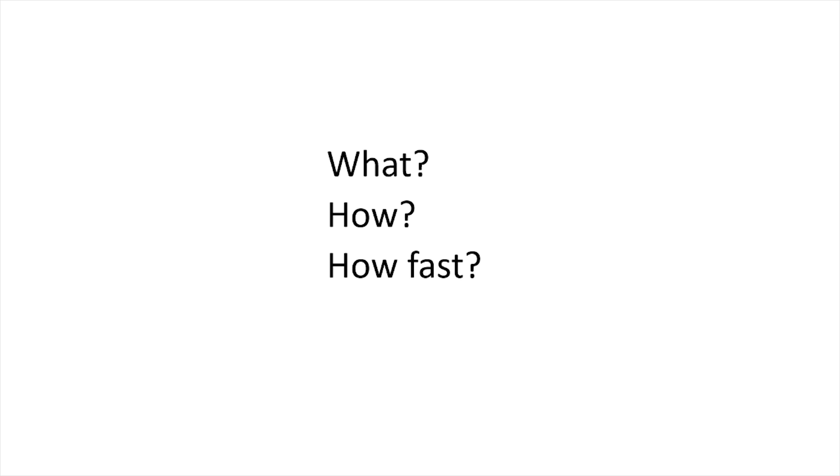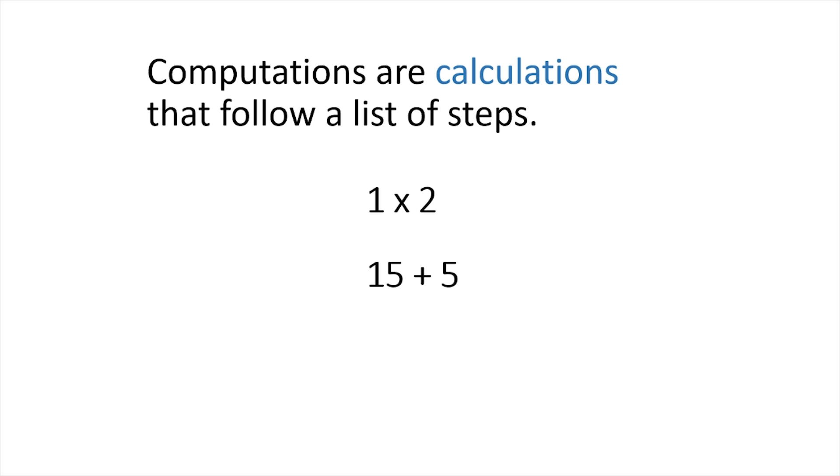Computation is just a fancy way of saying any type of calculation that follows rules or a list of steps. Multiplying numbers like 1 times 2 is a computation — there are rules and steps to multiplying two numbers. Likewise, adding 15 plus 5 is a computation.